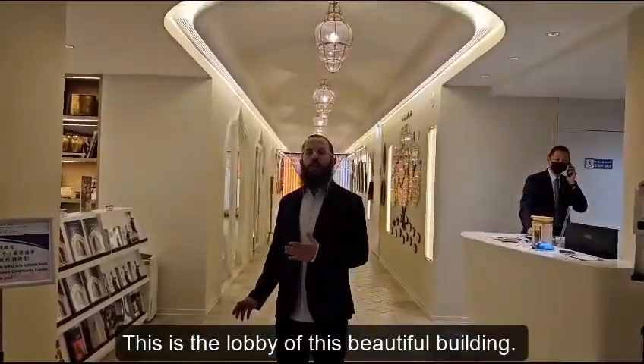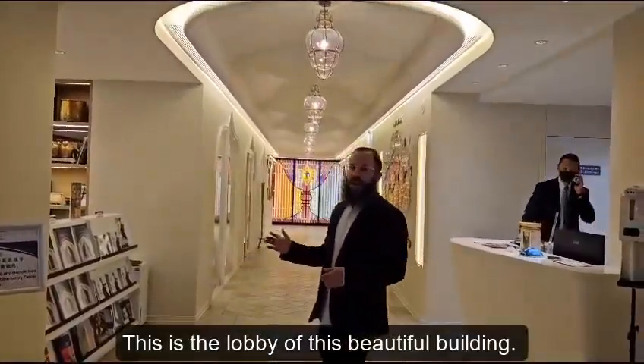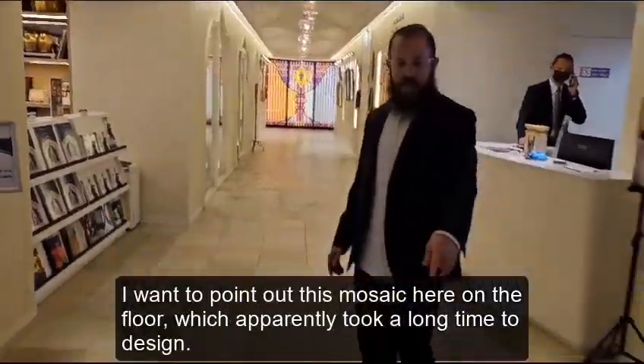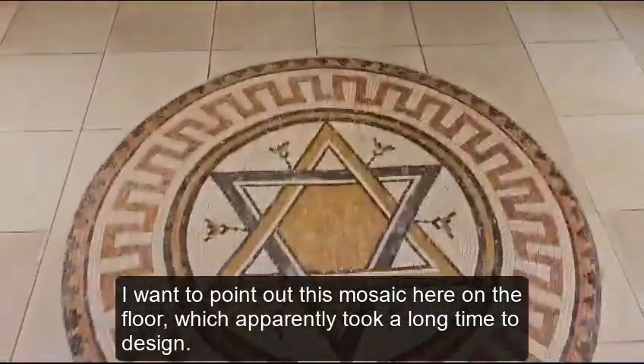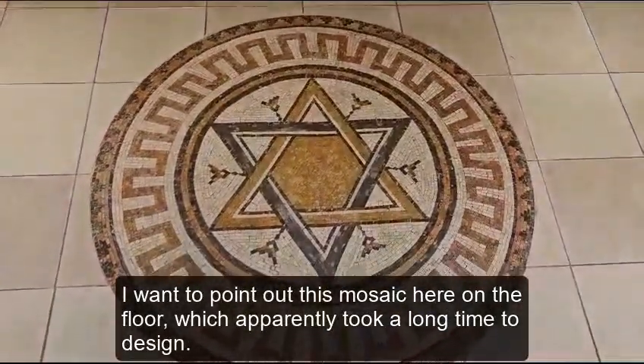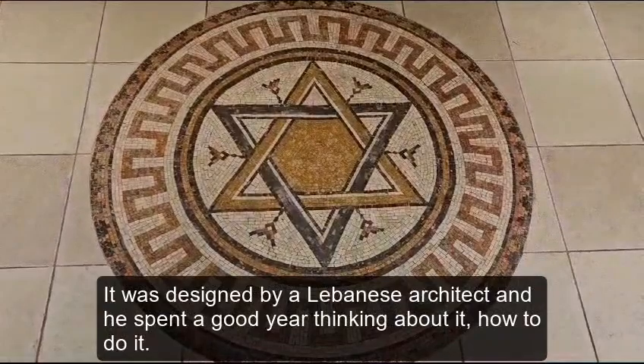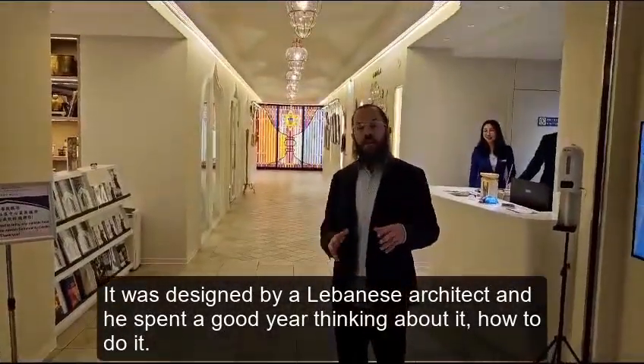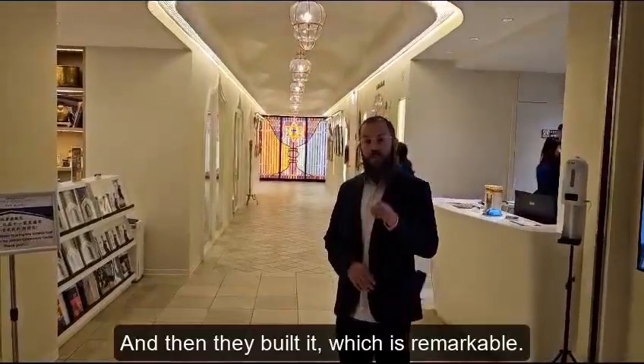This is the lobby of this beautiful building. There are more Judaica artifacts here and a beautiful restaurant inside. I want to point out this mosaic on the floor, which apparently took a long time to design. It was designed by a Lebanese architect who spent a good year thinking about how to do it, and then they built it — which is remarkable.